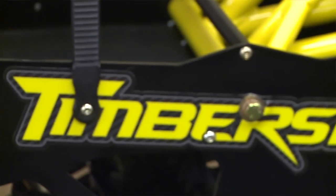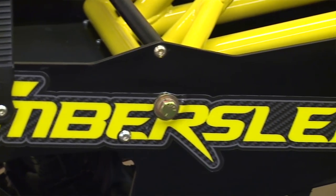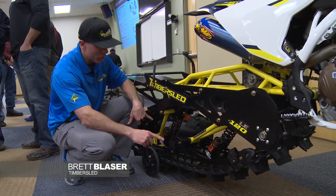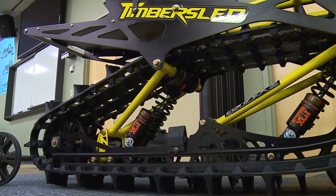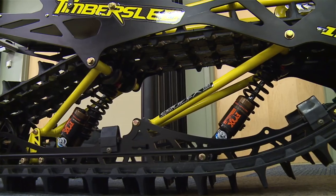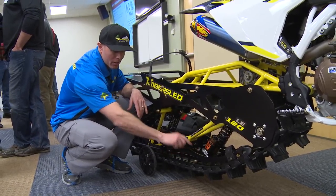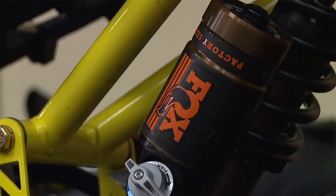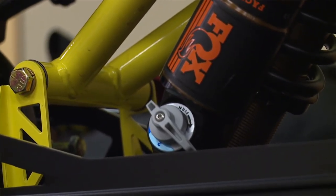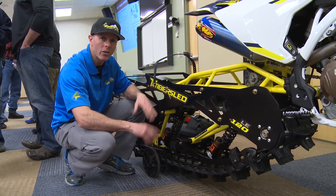This is the Model Year 17 Timber Sled ST120LE, or Limited Edition. We're very excited about this product. For 2017, we've integrated the Fox 02 QS3s. They offer rebound and three-position compression adjustments, so you can go from hard to firm to soft and plush just in three simple clicks. It provides a phenomenal ride increase.